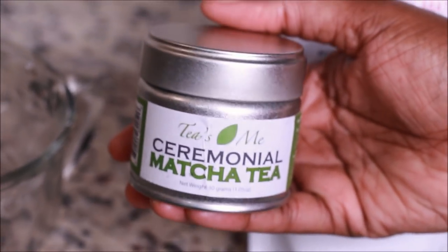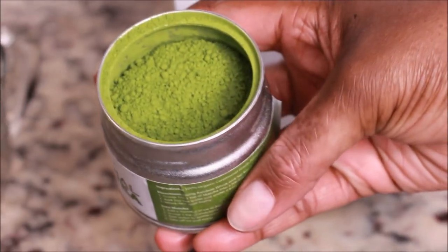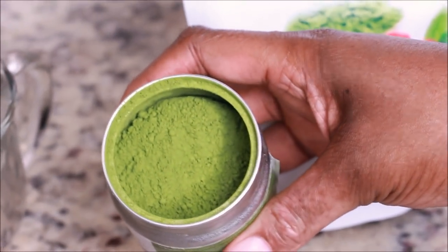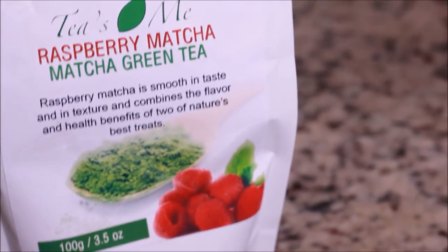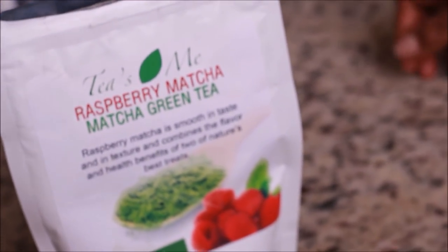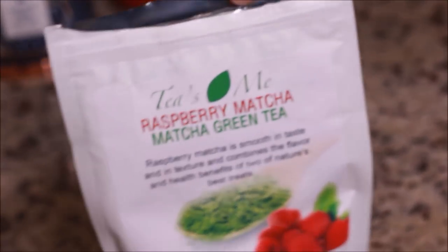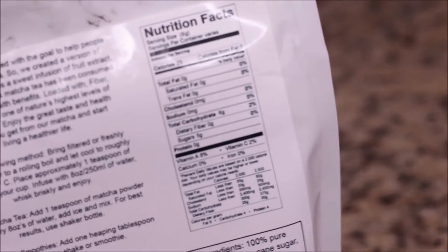I'm going to drink the ceremonial matcha tea today because that has absolutely nothing added in it. It's very pure and it's ideal for weight loss because nothing has been added to it. And plus I'm doing keto. If you're not doing keto and you're just low carb or even paleo, I would suggest the raspberry one. The raspberry one is so delicious — my boyfriend drinks that one, he loves it. It has six sugars and six carbs because it has raspberry in it, so the raspberry matcha tea is a great refreshing drink.